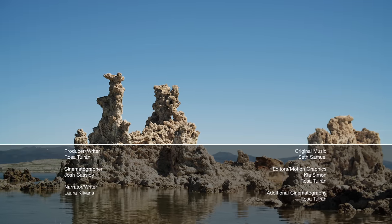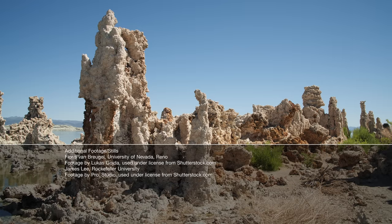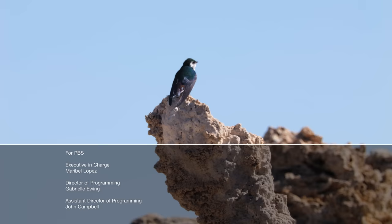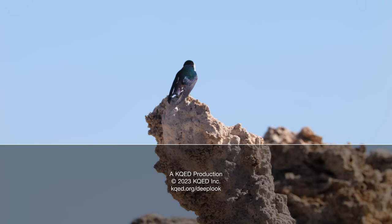Want to learn more about Mono Lake's world-famous tufa towers? Head over to PBS Terra's new science show, Untold Earth. You'll uncover the lake's primordial secrets and meet the people working to save it for future generations.